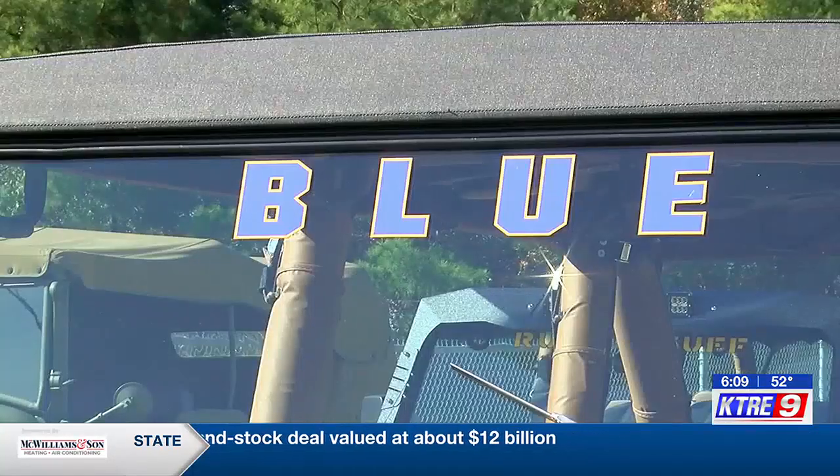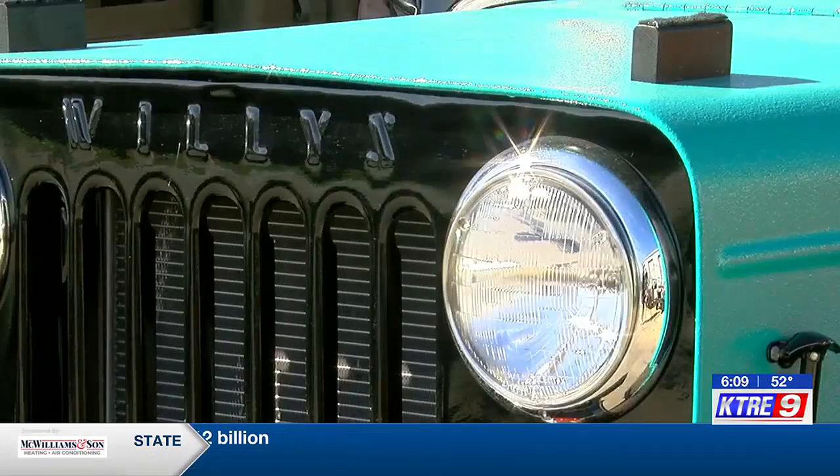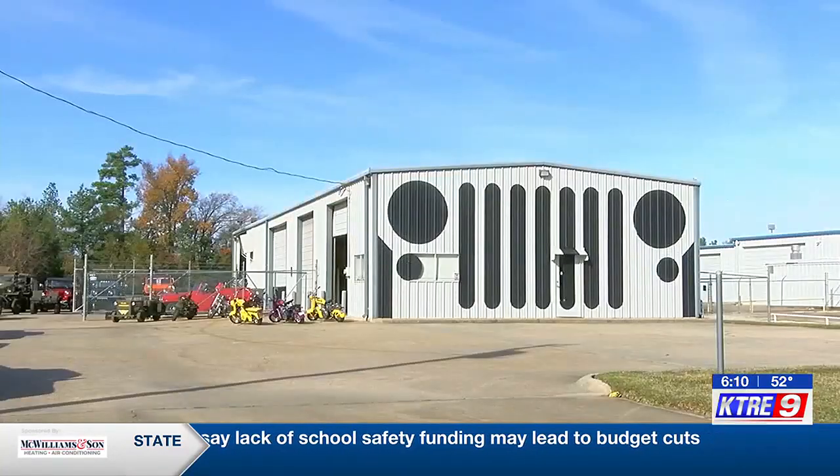After customizing over 800 Jeeps from 1998 to 2004, Barry and his wife sold the company and moved to Lufkin. "We bought a building here on the loop and moved our Jeeps that we had built."